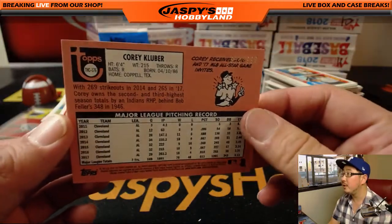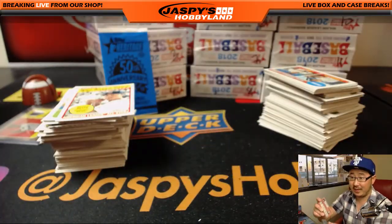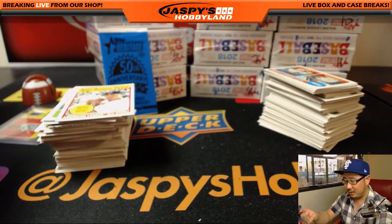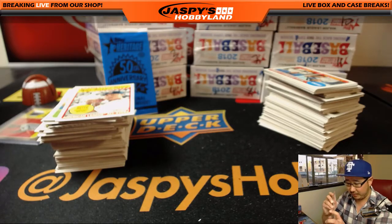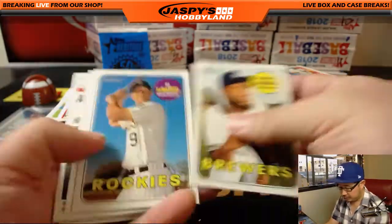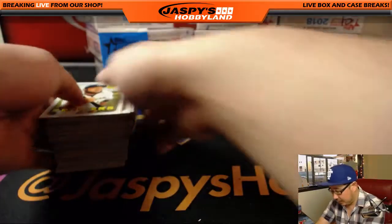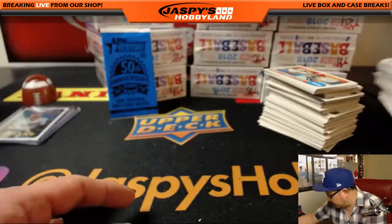There's Corey Kluber, out of $9.99. Tyler T bought a box as well. Alright Tyler, that's going to be coming up next I think, unless the break sold out in between. I think we went through these right? Alright, let's slide this over here.